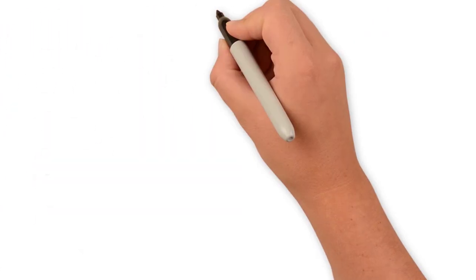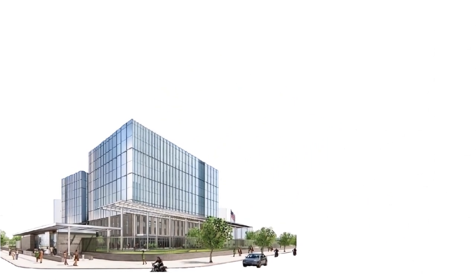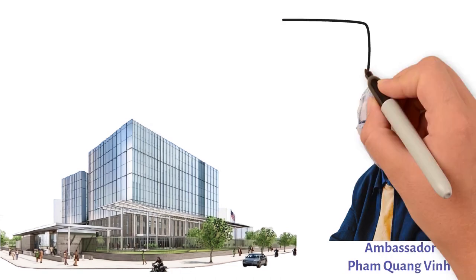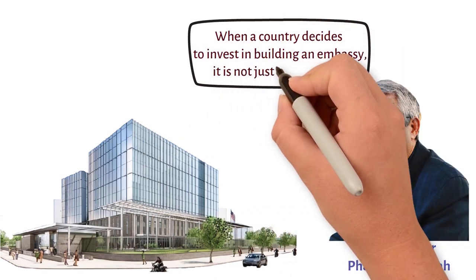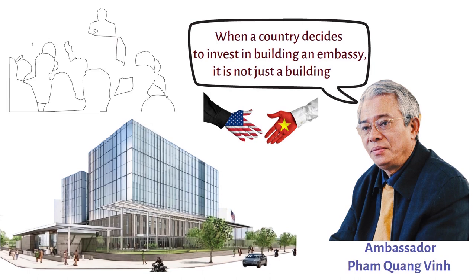Deciphering the investment in building an embassy worth 1.2 billion U.S. dollars in Vietnam, Ambassador Pham Quang Vinh, former Deputy Minister of Foreign Affairs and former Ambassador Extraordinary and Plenipotentiary of Vietnam to the U.S., said: when a country decides to invest in building an embassy, it is not just a building. The embassy demonstrates how important Vietnam is to America's cooperation with the region and with Vietnam.